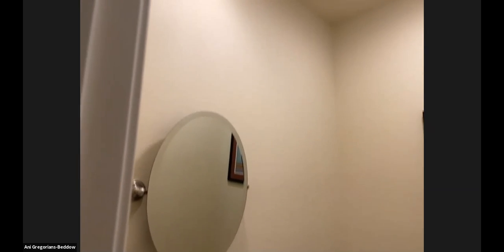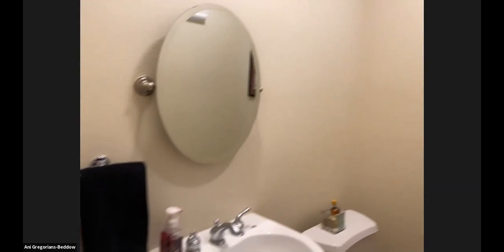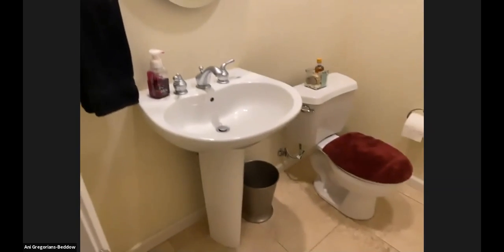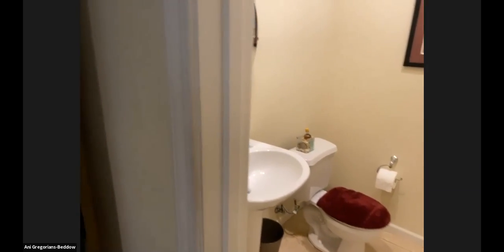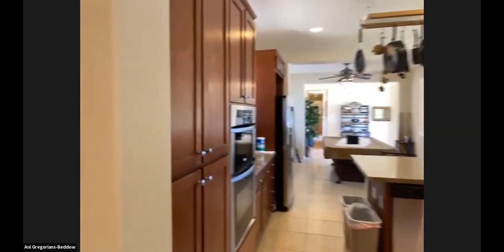The half bath does have a little window so you can get some nice ventilation in here, as well as a fan. And there's tile floor in there. Let's turn back around — there's another doorway over here to the exterior, so let's open it up and I'll show you where this leads to.